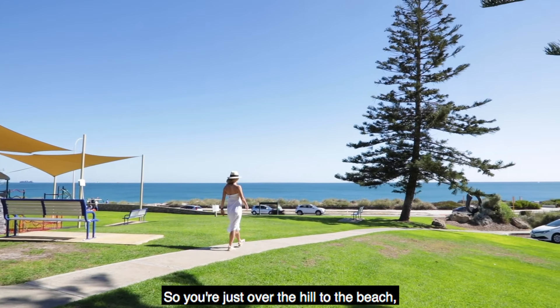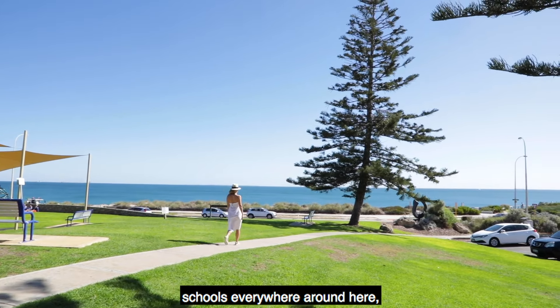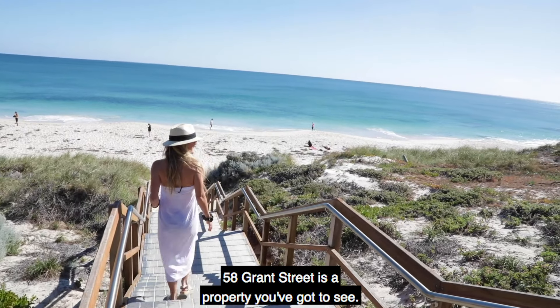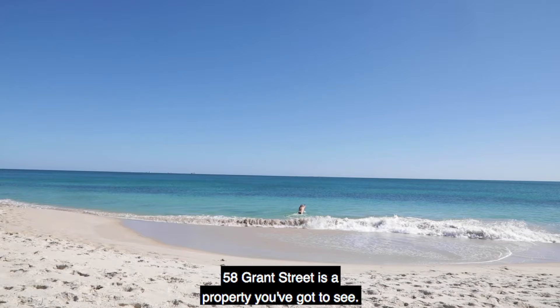You're just over the hill to the beach, schools everywhere around here, transport at the end of the street — 58 Grant Street is a property you've got to see.